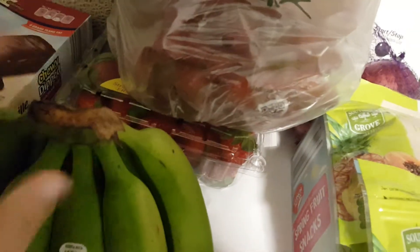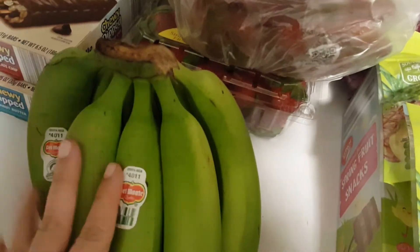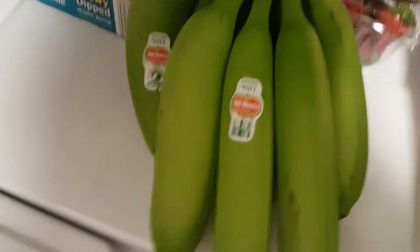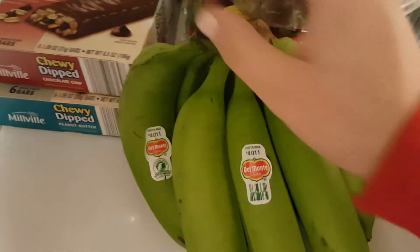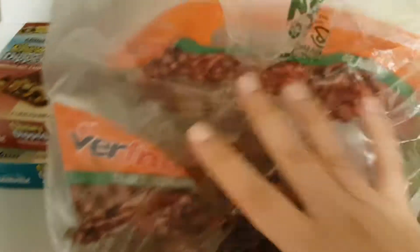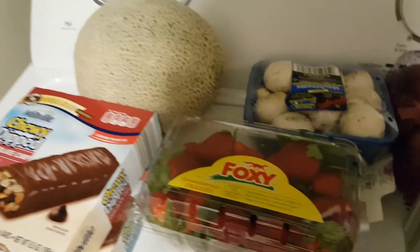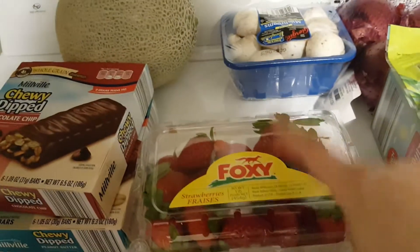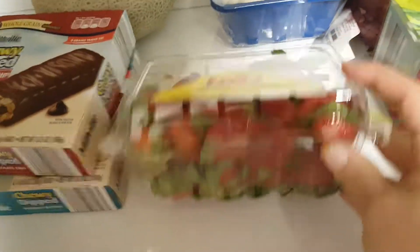I also got bananas — they're 44 cents a pound, which I don't think I've ever seen that cheap before unless they were super ripe and going on clearance. And then red grapes are 99 cents a pound this week, so I got three and a half pounds. My family loves grapes — that's not going to last two days.